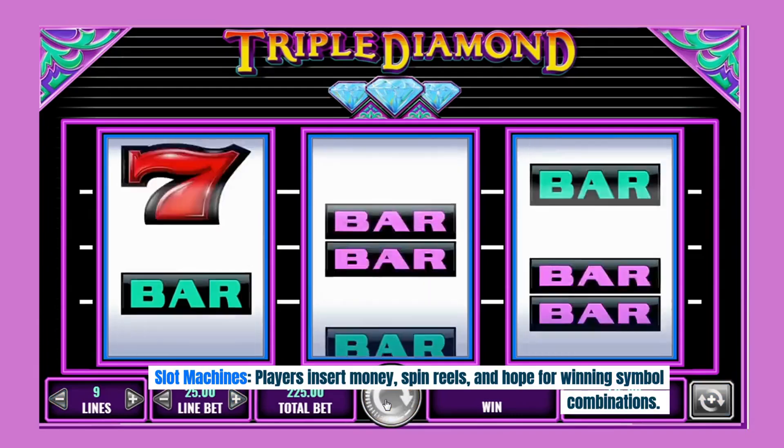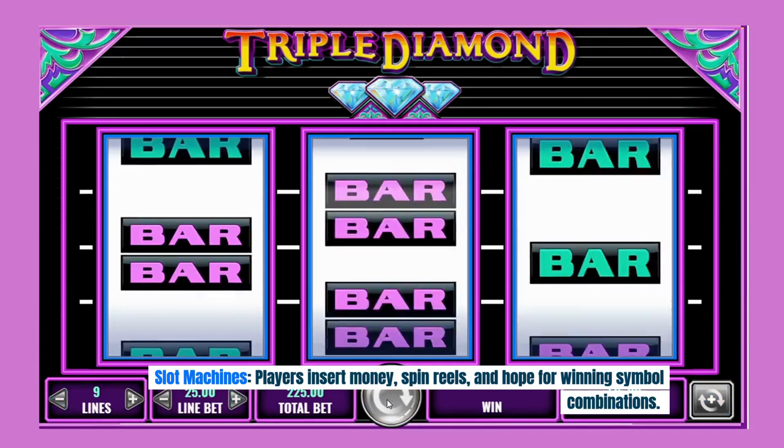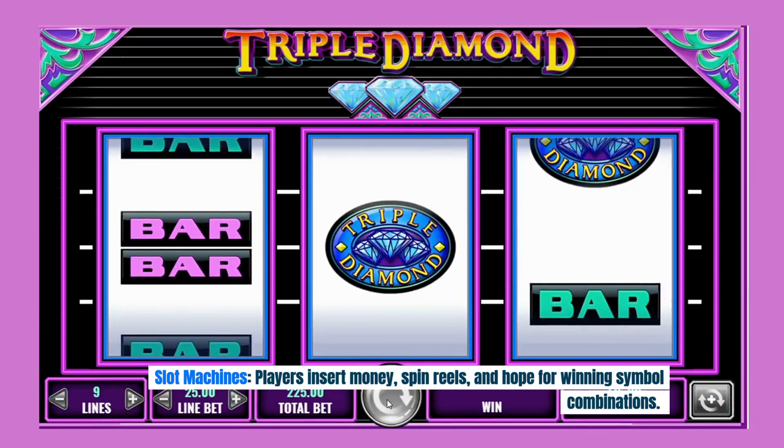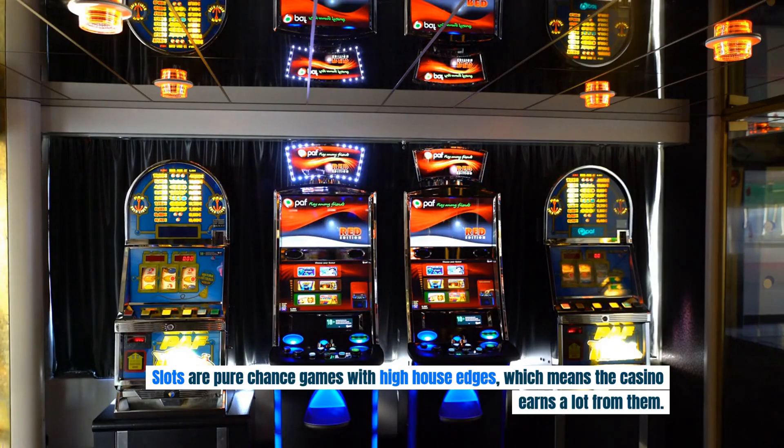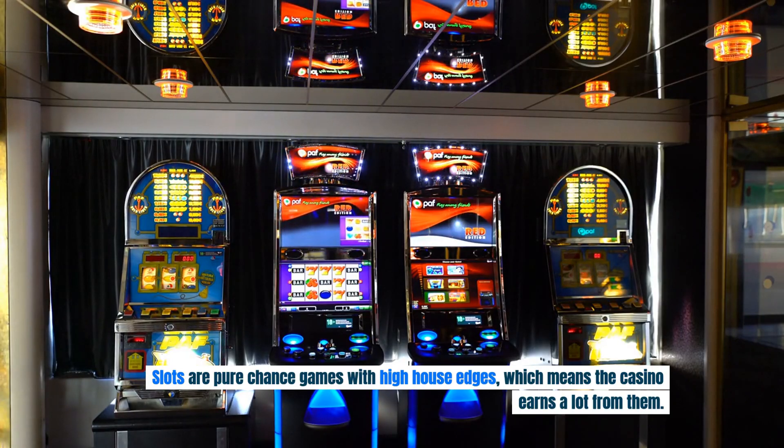Slot machines: players insert money, spin reels, and hope for winning symbol combinations. Slots are pure chance games with high house edges, which means the casino earns a lot from them.